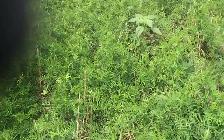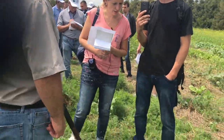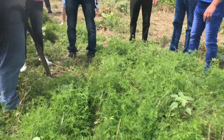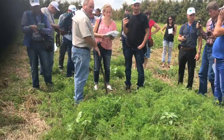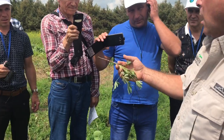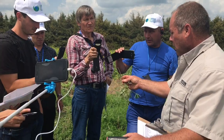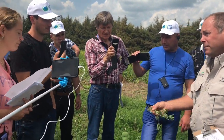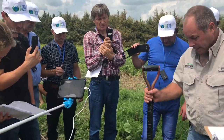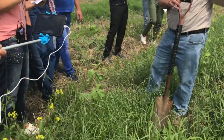We obviously don't have the weed pressure here that we do in other places. The roots also give off a chemical that makes phosphorus more available in the soil.